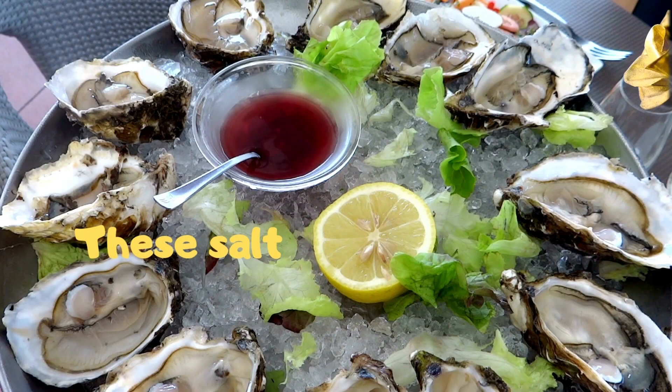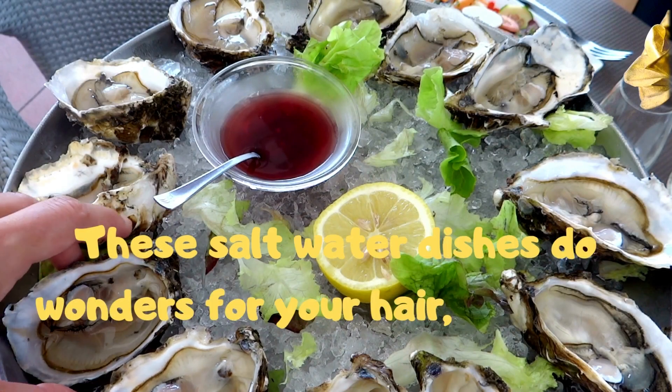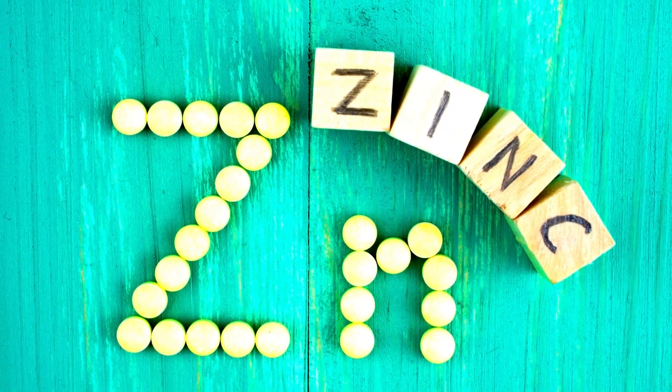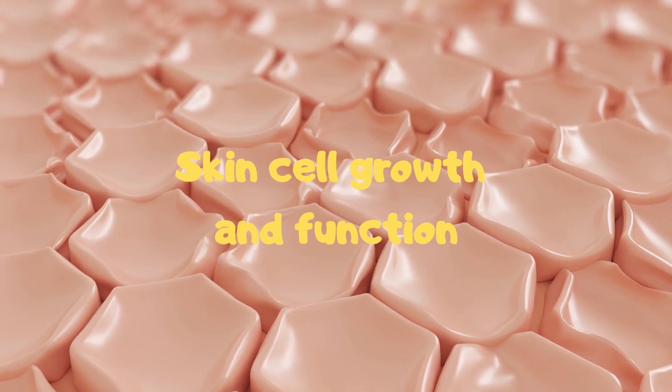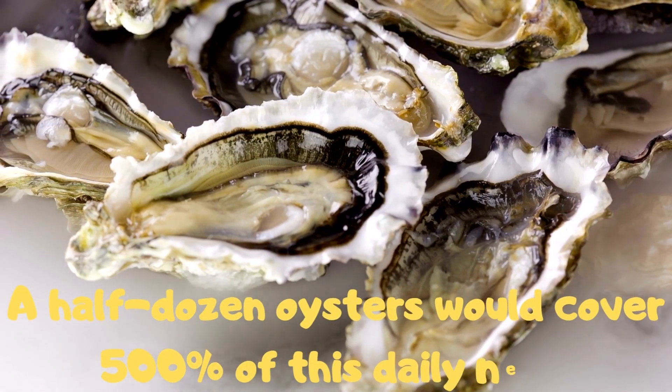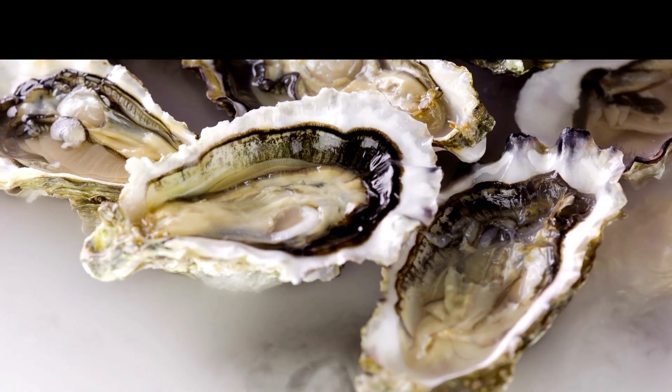6. Oysters. These saltwater dishes do wonders for your hair, nails and skin. They are excellent sources of zinc, which is very important for skin cell growth and function. A half dozen oysters would cover 500% of this daily need.